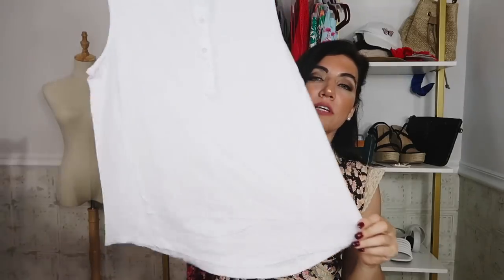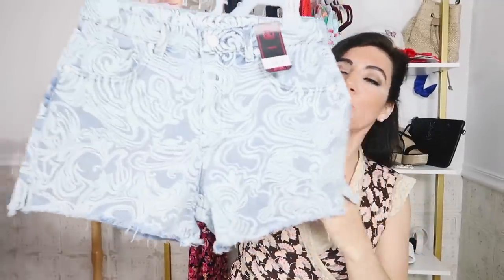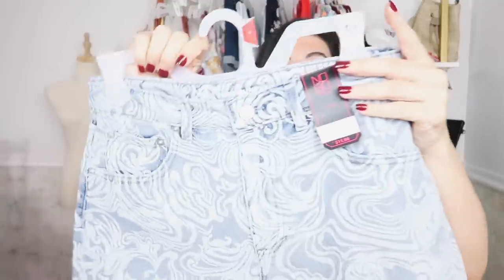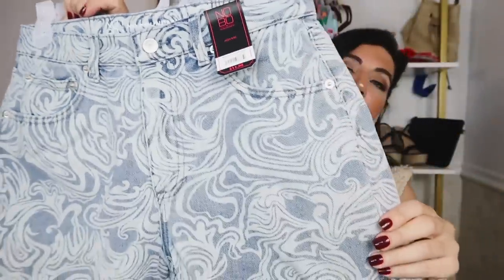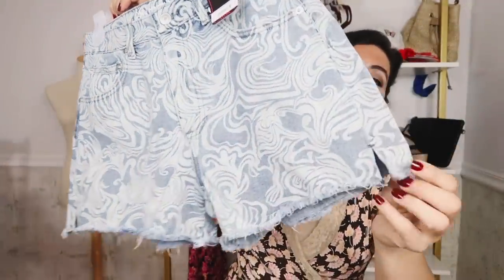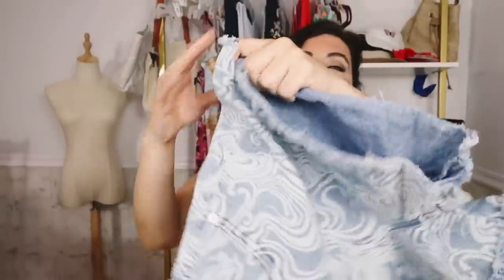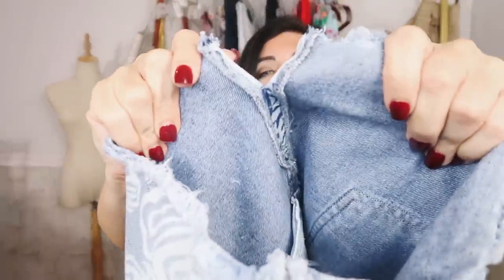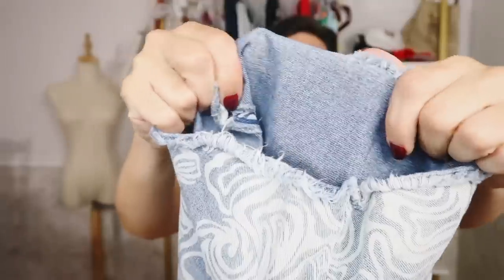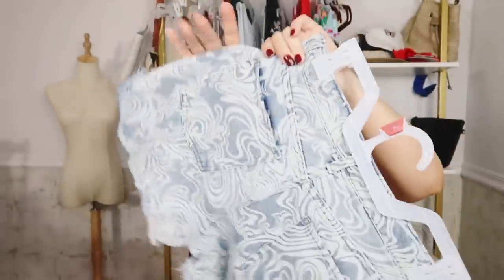And then to go with that top, I picked up these denim shorts from No Boundary. These are a high-rise destructed mini short — they are high-waisted. I loved the little swirl print on these; I thought it was so fun and it's going to go perfectly with all my white tops. It has the little slit with the raw hem. These are kind of stretchy, but not super stretchy — more of a classic denim mid-stretch.